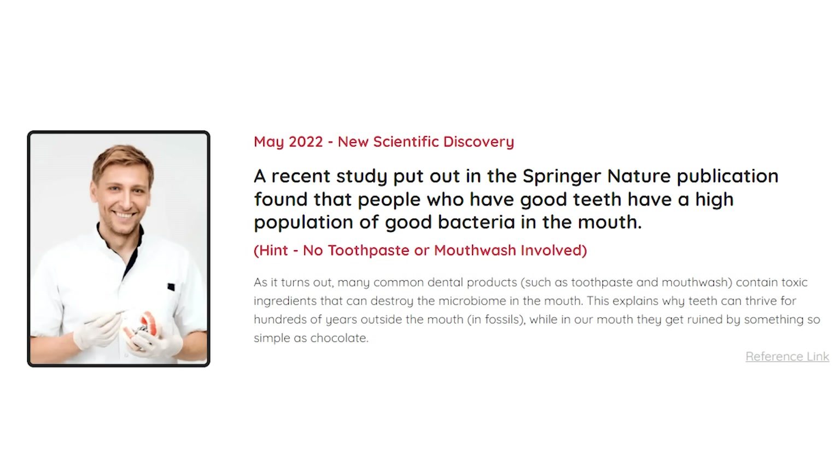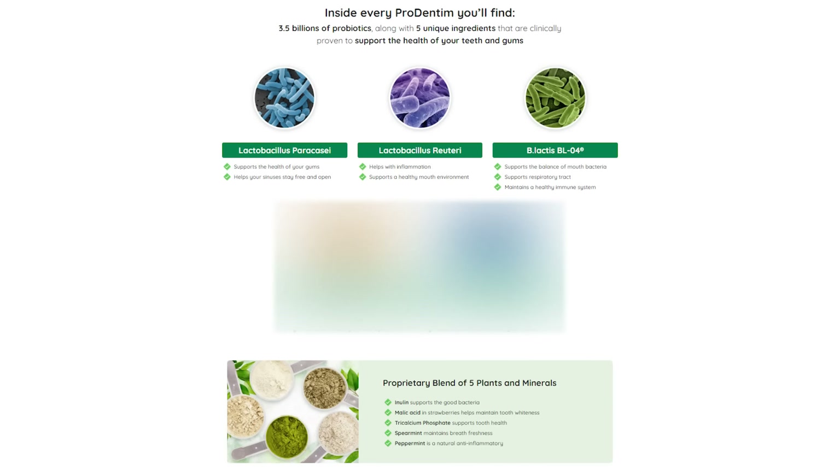So what is Prodentum? I'm going to simplify that for you guys. Prodentum is an oral health supplement sold exclusively online. Each serving of Prodentum contains 3.5 billion probiotic strains to support oral and dental health. Typically people take probiotic supplements to support gut and stomach health, but with Prodentum the probiotics are designed to support your teeth and gums in various ways.